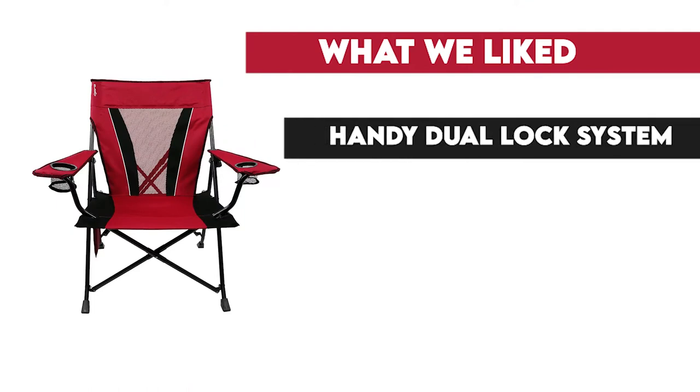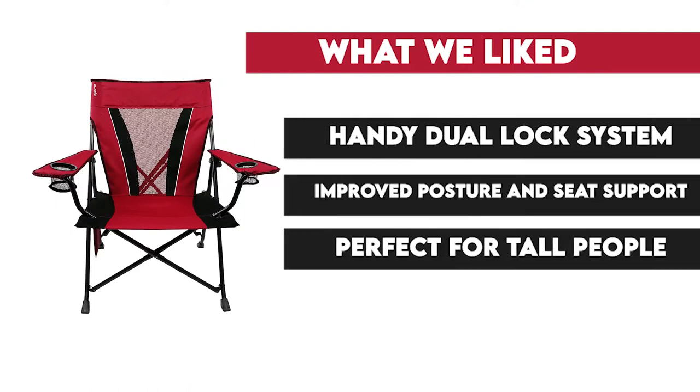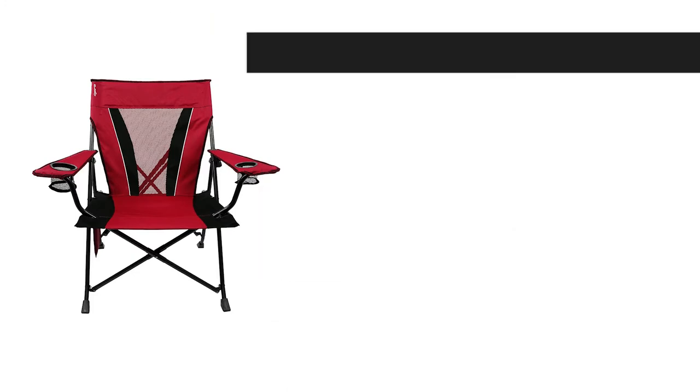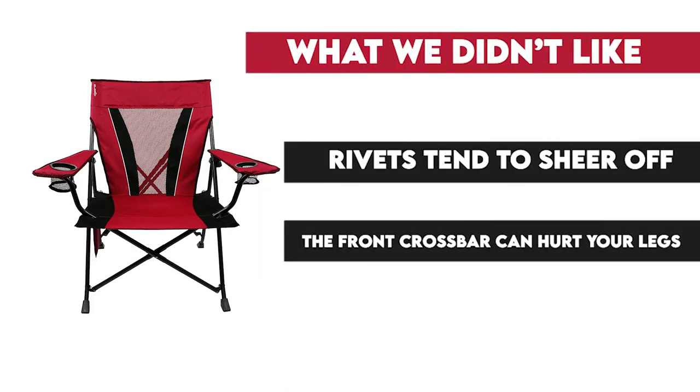What we liked: handy dual lock system, improved posture and seat support, perfect for tall people, easy to transport. What we didn't like: rivets tend to shear off, the front crossbar can hurt your legs.